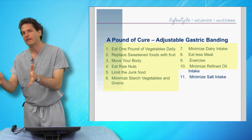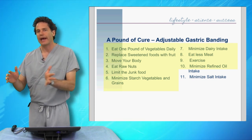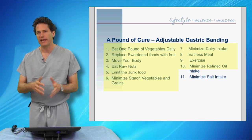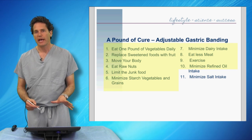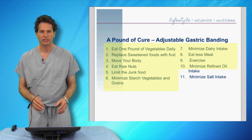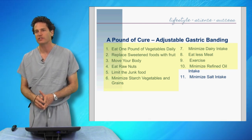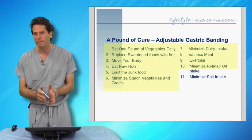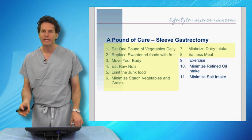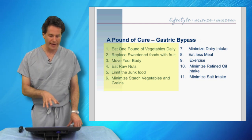Since the gastric banding has the least metabolic effect, we need to make up for it by changing our diet significantly. I've broken our dietary program into 11 dietary changes, outlined in our book A Pound of Cure. With adjustable gastric banding, it's necessary to make around nine or ten of all 11 changes. With the sleeve gastrectomy, it's only eight of these 11 changes, and the gastric bypass still requires six of these changes.